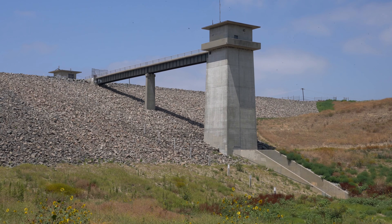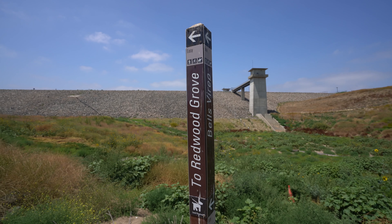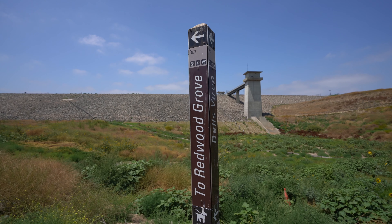This is the first point of interest on the trail, the Carbon Canyon Dam that was built in the 70s, I believe. There's a cool structure there and it looks like you can actually walk along the hillside if you want to. Now we are heading on to the redwood grove.